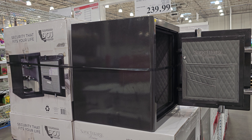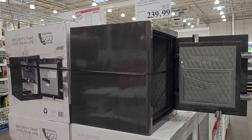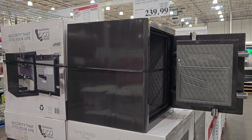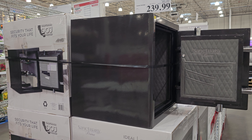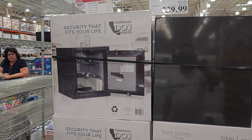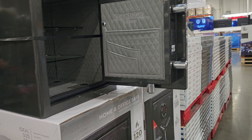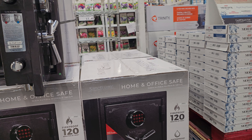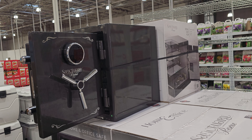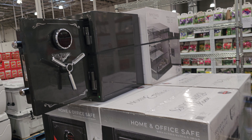Another good buy from Costco is this Sanctuary Reserve home and office safe. Original price is $300 but you get $60 off, so it's $240. It looks like a fire safe. It's good to put your valuables, any handgun and such.